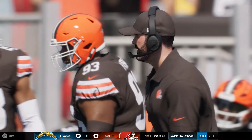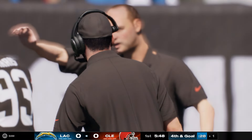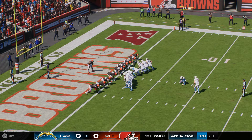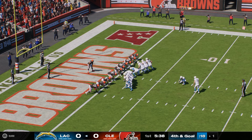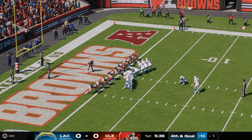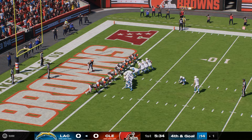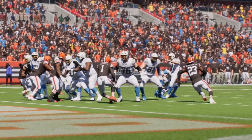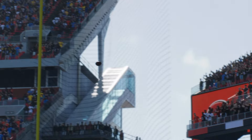Decision time on the opening drive — what would you do? There is no decision for me. I'm the visitor, I'm on the road, I've moved the ball downfield, I've got momentum — I'm going for it right here. Look at that play sheet, pick out your best play. And even if you don't get it, your defense is going to have a really good situation on the other side. I'm not even telling my defense to get ready — I'm telling them to get ready to celebrate, because we're going to score. A pretty decent opening drive overall — balanced, with the passing game going and the rushing attack too.